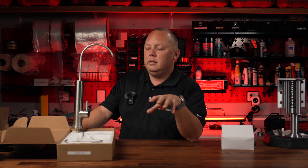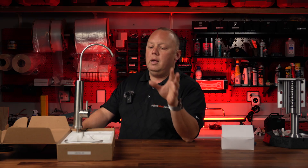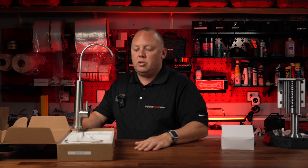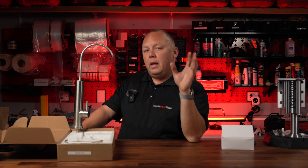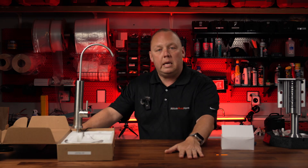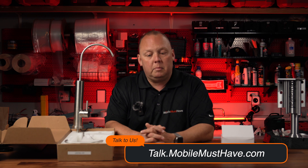A link to the limited lifetime warranty details will be in the description below. That warranty is only available when you purchase through Mobile Must Have. Prices match everywhere else due to Blue's pricing policy. You can also email info@mobilemusthave.com or schedule a one-on-one consultation at talk.mobilemusthave.com for a Zoom call with an expert to get your questions answered.